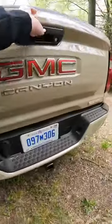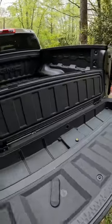Step-in bumper, rear park assist, easy lower tailgate, along with lockable watertight storage.